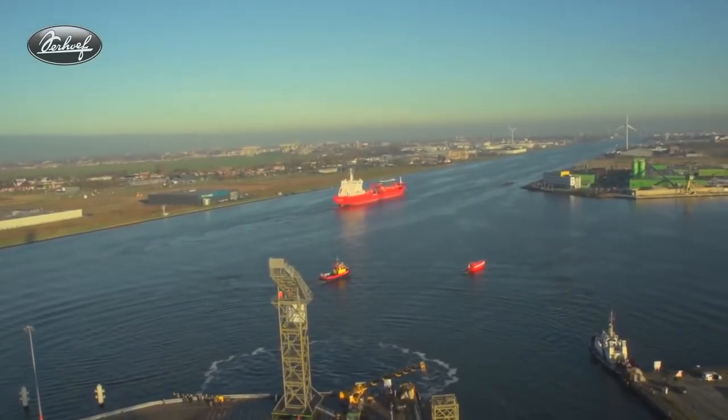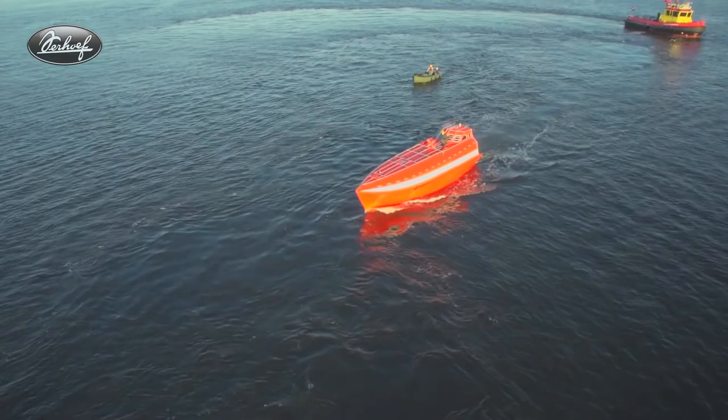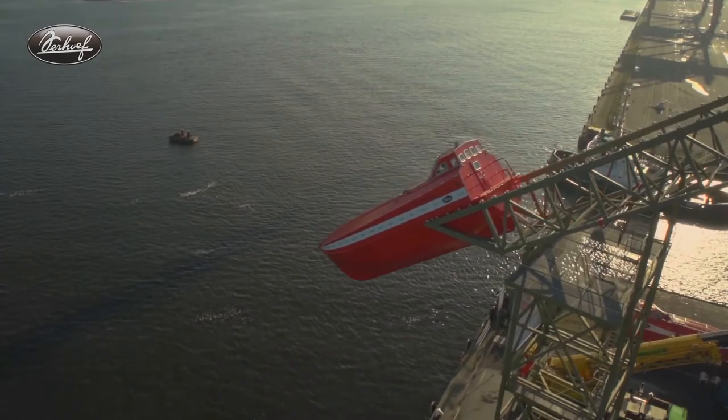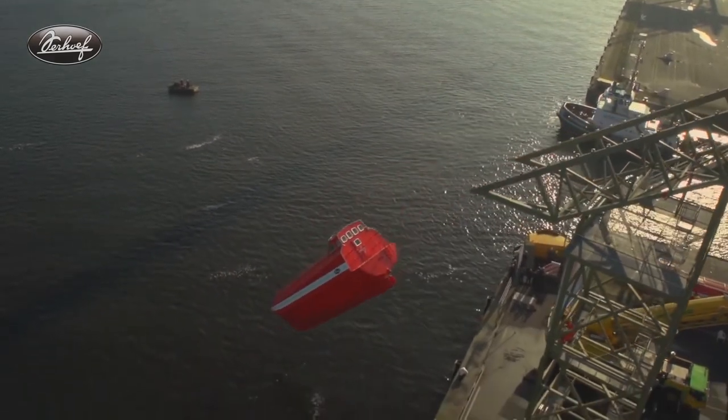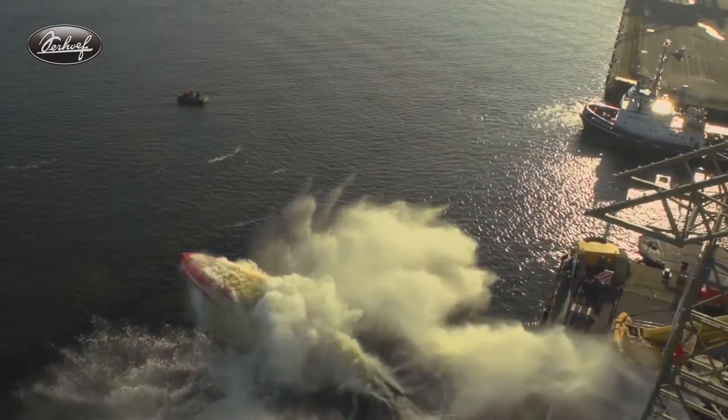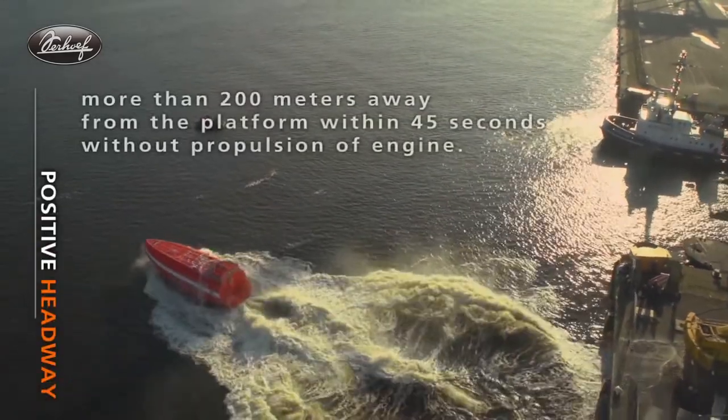Power is delivered via an emissions-free 50-kilowatt inboard electric motor developed by Torqeedo, a German marine electric engine company. The Deep Blue inboard electric motor is powered by three 35.5-kilowatt Deep Blue batteries, enabling the boat to be used in rescue missions and ferrying services.